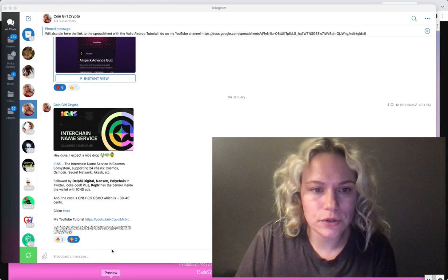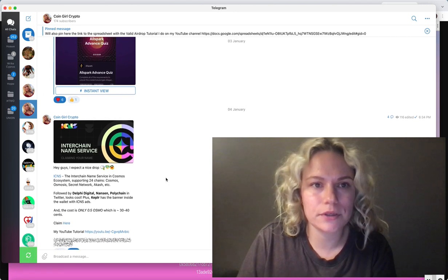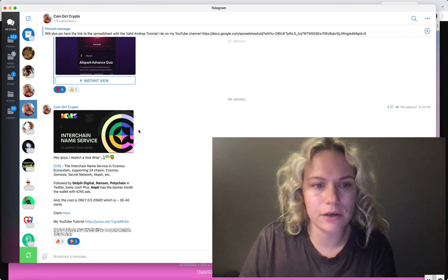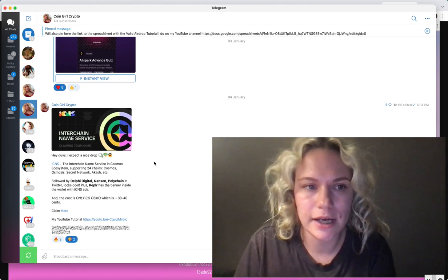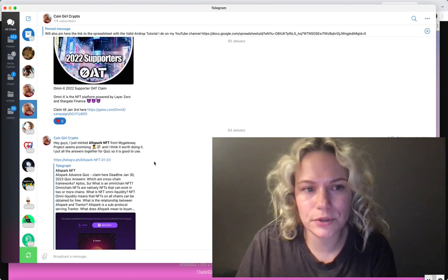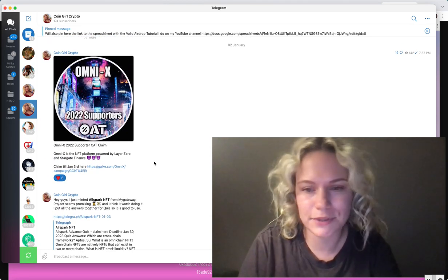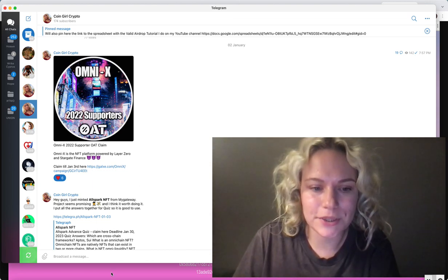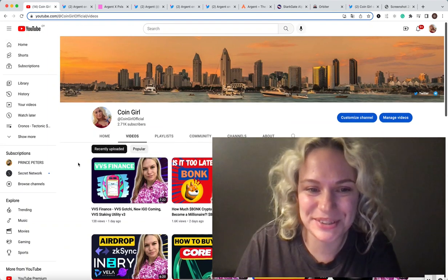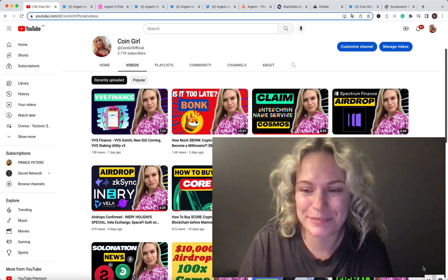I also have my Telegram channel — I will put the link in the description below, it's called Coin Gold Crypto. I put some time-sensitive tasks and smaller things there, and sometimes it just takes like 15 seconds of your time, but I think it's still worth doing. That's actually all I wanted to share with you guys today. Thanks a lot for watching, have a good day, bye bye.